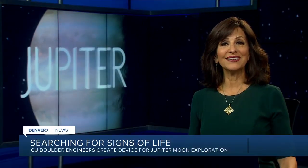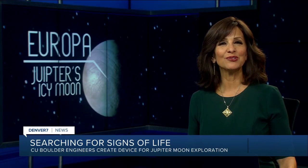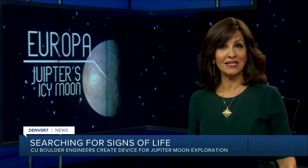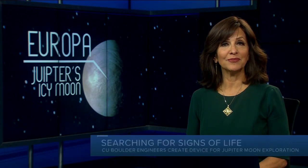Colorado ingenuity could be the key to discovering life on another planet. That's what CU Boulder engineers are hoping with the launch of their new space instrument to one of Jupiter's moons. Jessica Porter got to meet with CU engineers today and joins us now in studio with details.